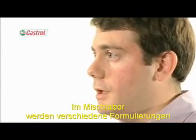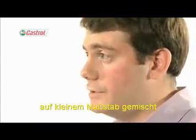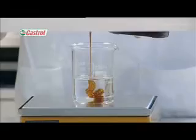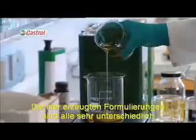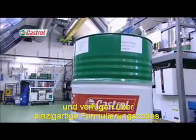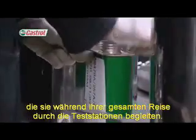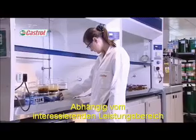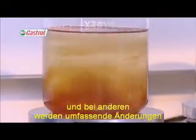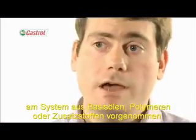In the Blending Laboratory, multiple small-scale formulations are blended ready for evaluation in a range of performance screening tests. The formulations produced here are all very different from one another and have unique formulation codes which stay with them throughout their whole testing journey. Depending on the performance area of interest, some will have minor boosts, whilst others may have major changes to the base oil, the polymer or the additive system.